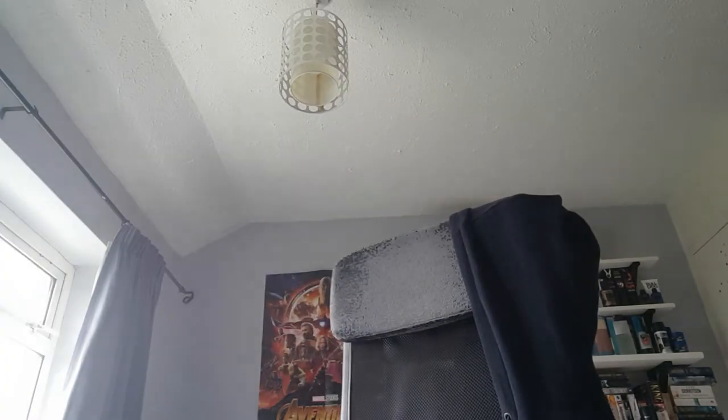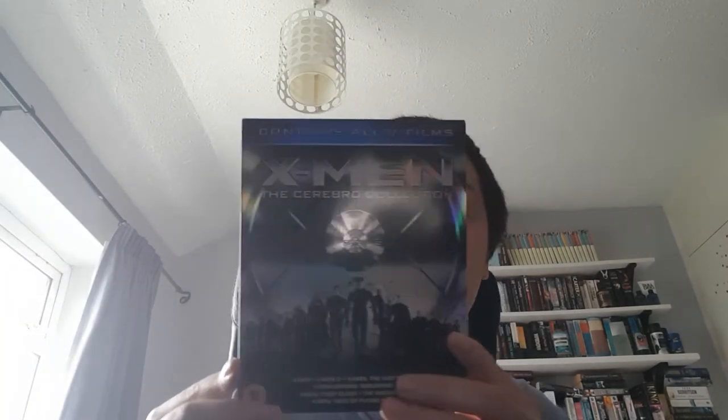Now we move on to my box sets. Some of them are a bit all over the place, but once we get to a certain point they are in order — I think it goes Marvel, Star Wars, Harry Potter, DC and then general box sets. First up is X-Men, the Cerebro Collection, which I think I picked up in CEX for about £4, just over a year ago.